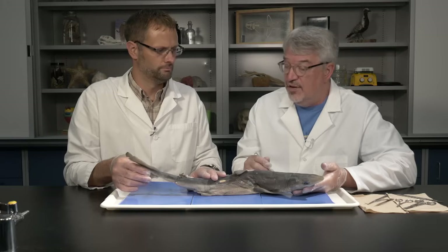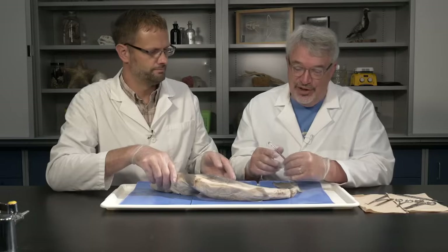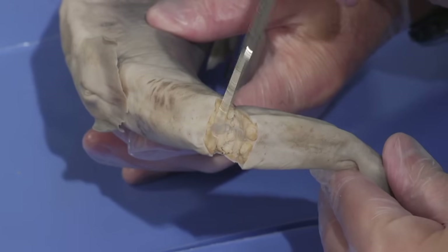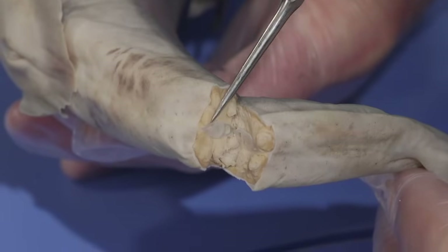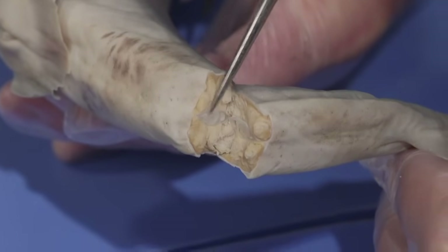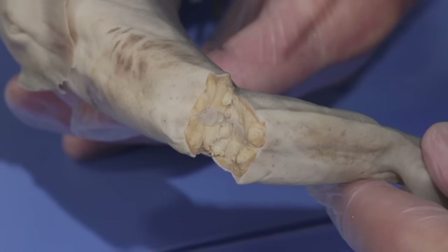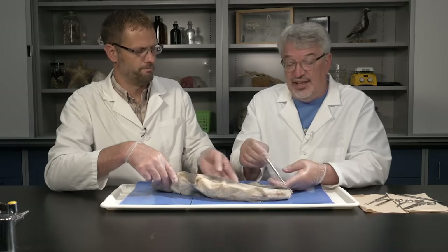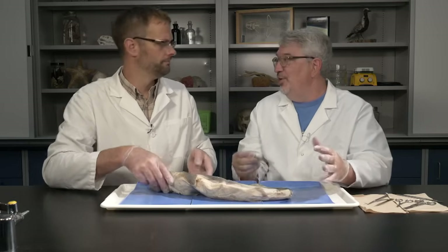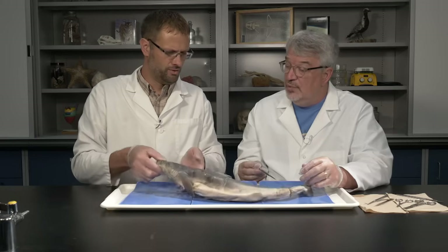You'll notice the tail is cut on this specimen. There are a couple of reasons for that. One is that when injecting the circulatory system, it can be done through veins and arteries running through the tail. Through the cut you can actually see the vertebrae of the central skeletal axis. Also, cutting the tail just makes them easier to fit into containers — they pack better into pails and things. So it's more of a convenience than anything of major anatomical significance.